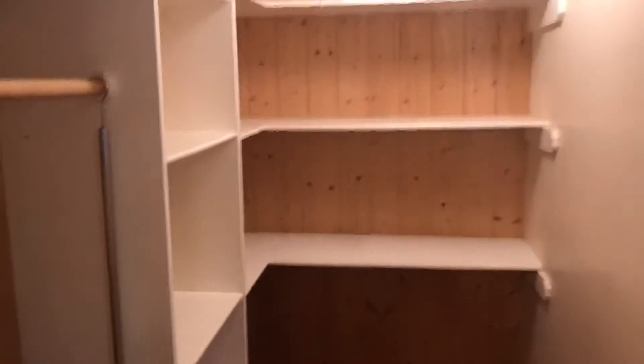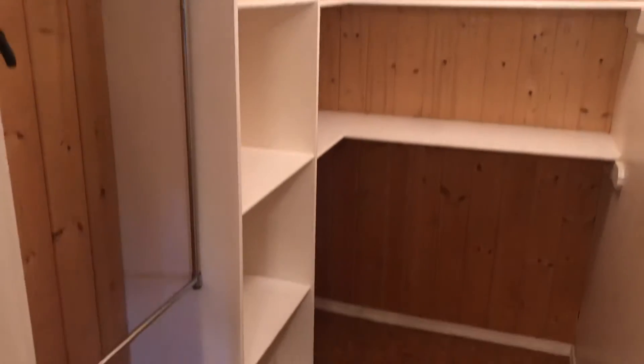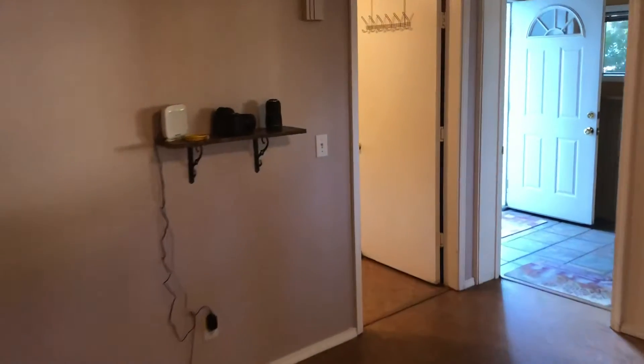Back in the kitchen, in the corner there's a really nice big walk-in pantry with lots of storage space. There's even some door rack space if you want to use that as well.